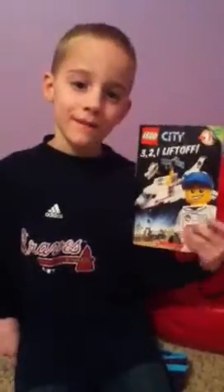I will be reading Lego City 3, 2, 1, Liftoff. Okay, let's get started.